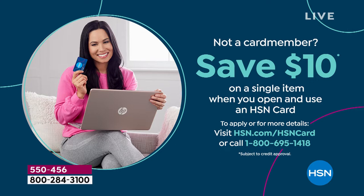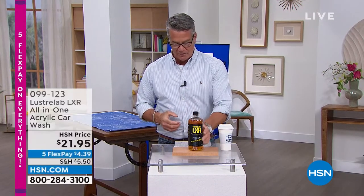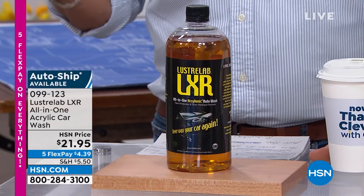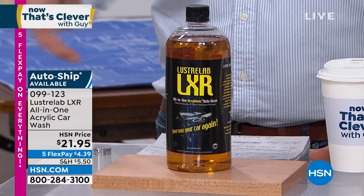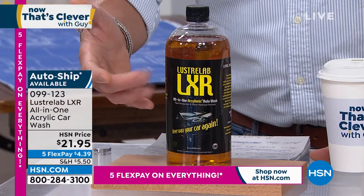We continue on with our get-ready-for-spring event here at HSN. It is March and we're doing a lot of things: getting our houses organized, getting clean, and starting to wash our cars again. Our next product is called Luster Lab — it's the only car wash I use. I absolutely love this stuff because it gives you that showroom look. When they put cars in the showroom there's a special finish applied, and Luster Lab uses the same type of ingredients.